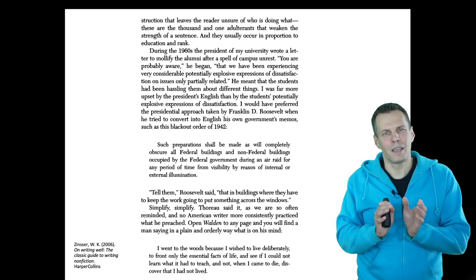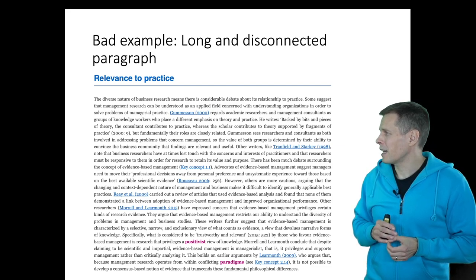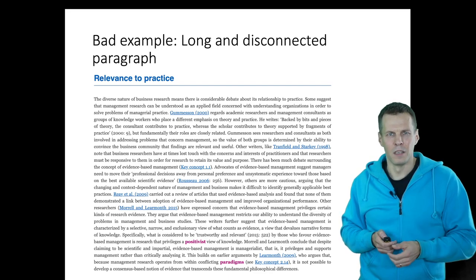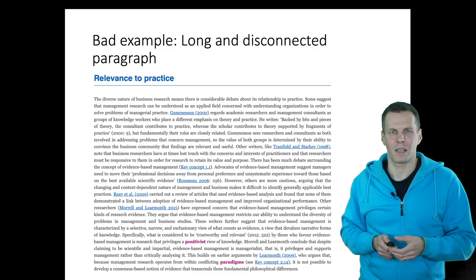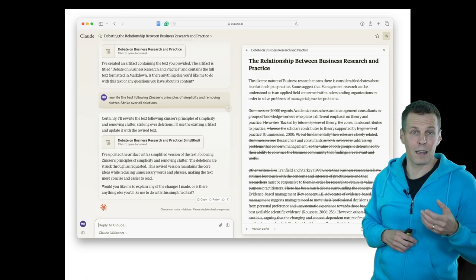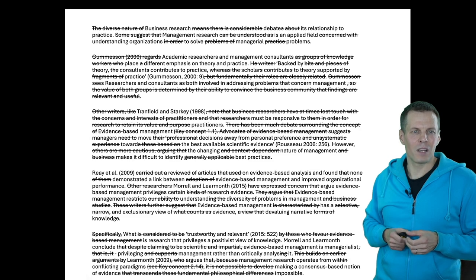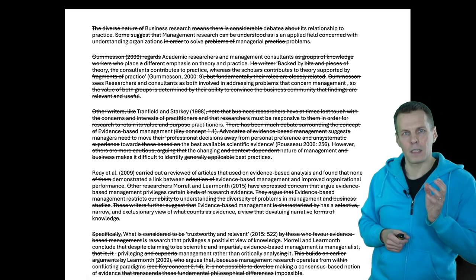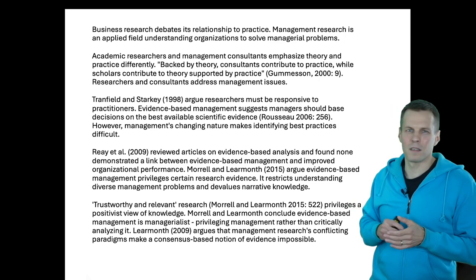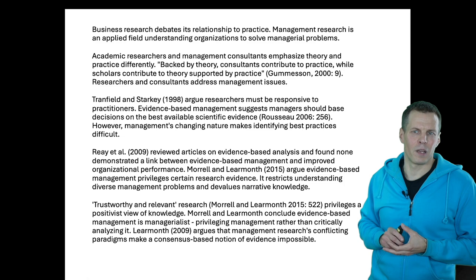Let's apply the idea of simplicity to our example paragraph. Can we simplify this long paragraph? If there are unnecessary words — what Zinser refers to as clutter — that we can take away? There are plenty. We can ask Claude to strike through all unnecessary words, following the principles of simplicity and eliminating clutter. It pretty much strikes through half of this text. So you can eliminate half of it and still get your meaning across. Perhaps a bit too much has been taken away, but the point is clear: it's less than half the length and it expresses the ideas — it's easy to understand.